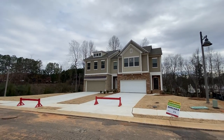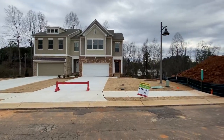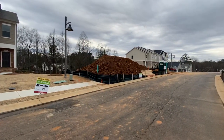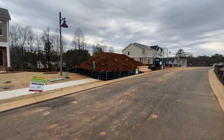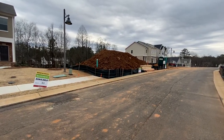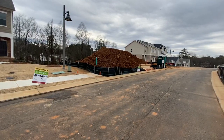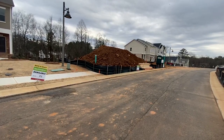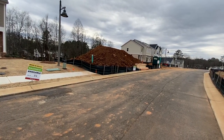Hey guys, it's Mark. I am continuing my tour of these townhouses in Woodstock, Georgia. You can see a couple more that are about to get built. They're available, which means if you want to build from the ground up, you can jump in right now and take advantage of being able to pick out cabinet colors, paint, and all that good stuff.